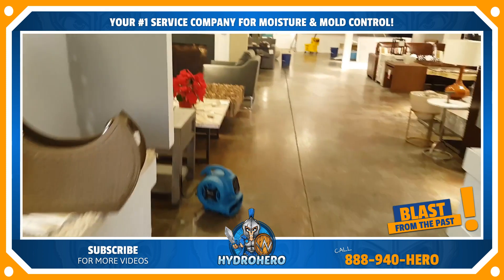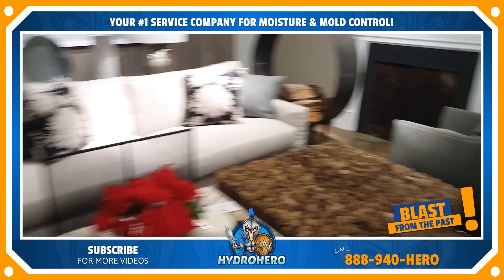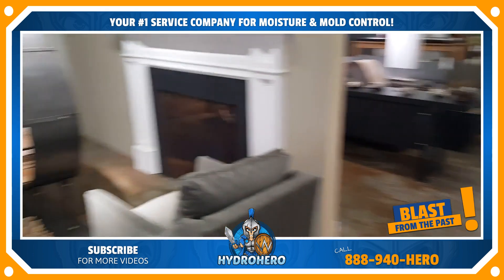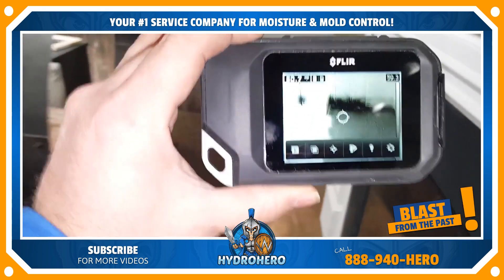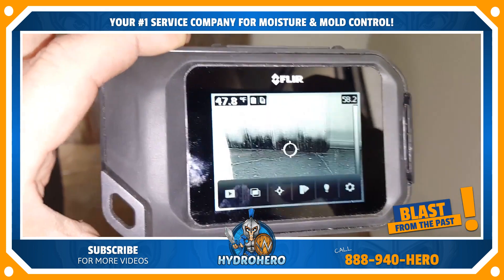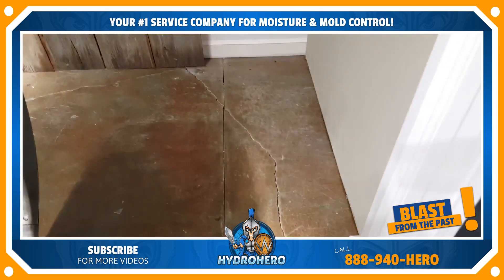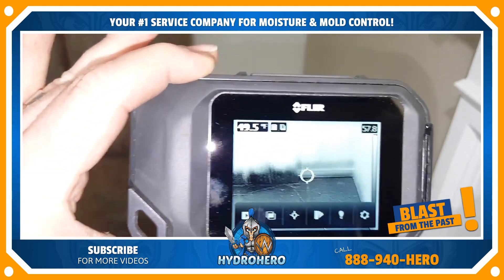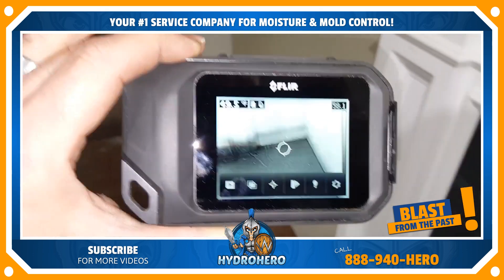Over here we got all this water extracted. We have air movers going and we're starting to set up some dehumidifiers as well. If you look here, this is our thermal imaging camera. If you look at those dark spots, that is the water that's bound into the wall. Everything may look dry, but if you have the right technology you can see the hidden moisture — and this is what ends up leading to mold.